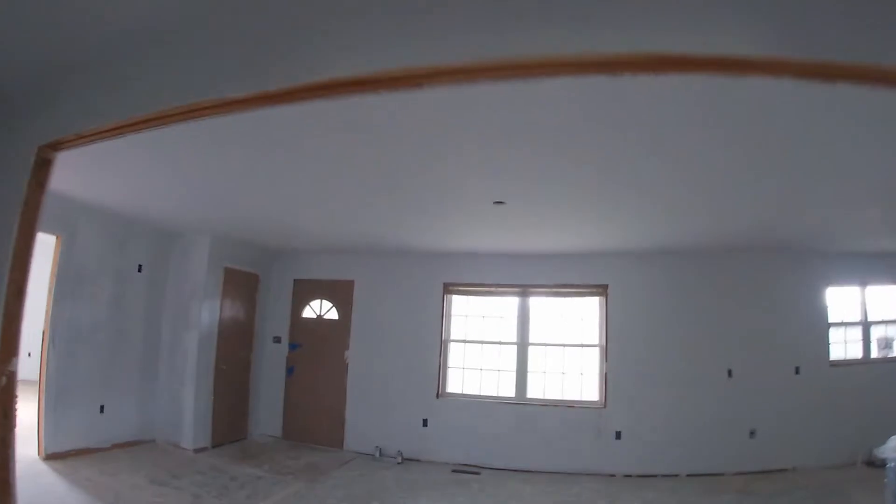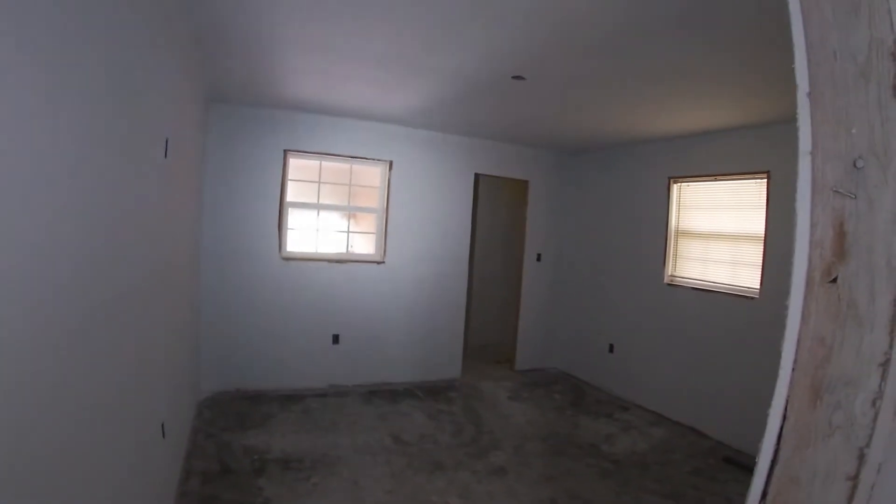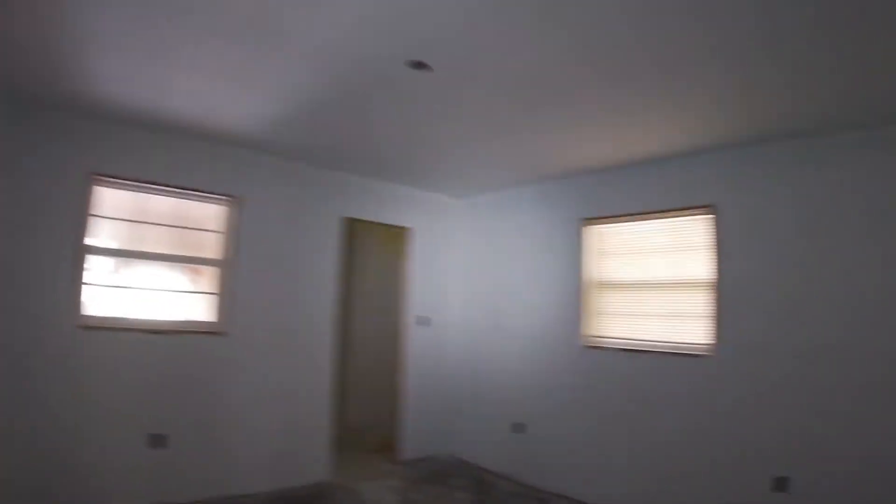We got the laundry room primed. We left that one wall off — we're going to put a remodel box in over there for their ethernet cables, and I just didn't feel like rolling it. We'll catch that up when we come back in and do that other wall.